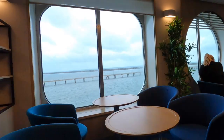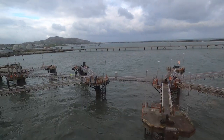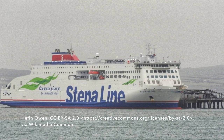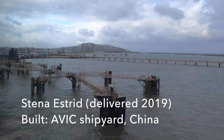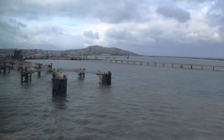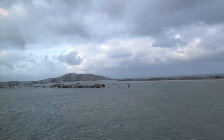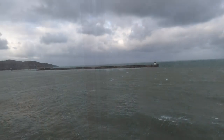We depart on time. Whilst we're pulling away from Holyhead, a bit about the ship. The Stena Estrid sounds and looks very Scandinavian but was actually built by the AVIC shipyard in China and delivered in November 2019. It weighs in at just under 42,000 tons and can accommodate a thousand passengers, 120 cars and 210 freight vehicles — although I suspect it's nowhere near that capacity this morning.